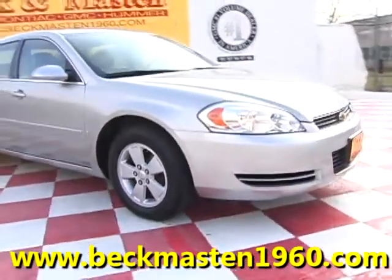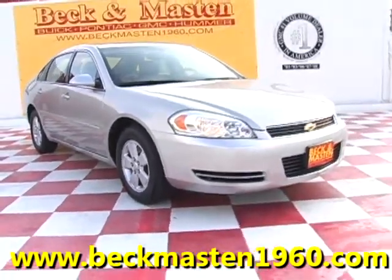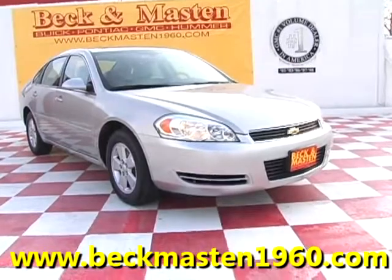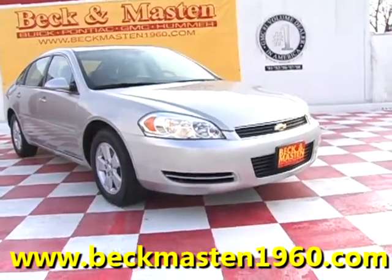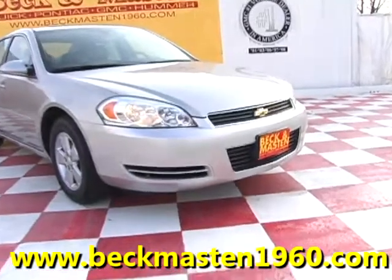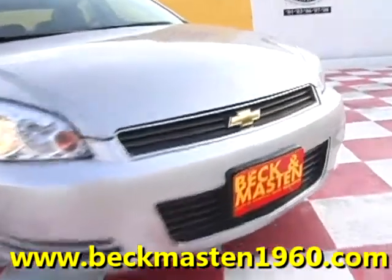Come take a look at it today and see our great selection of low mileage, extremely clean vehicles at Beckett Mazda 1960. We are located on 1960 between 290 and Jones Road. Give us a call today. We are Beckett Mazda 1960. Thank you.